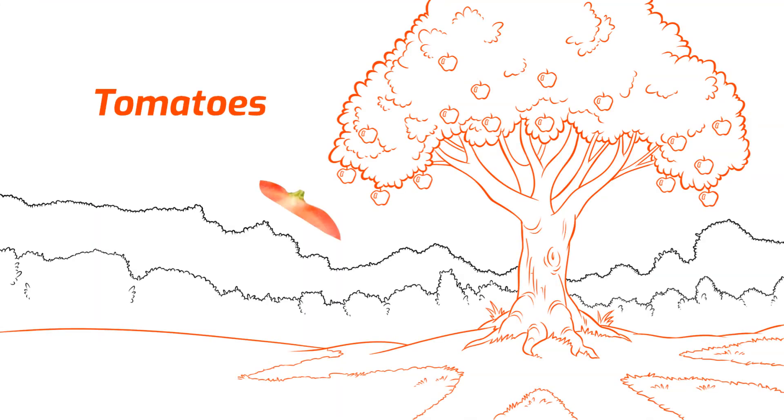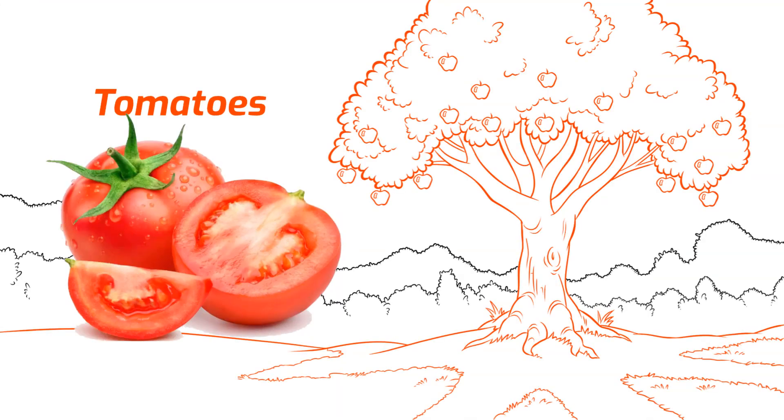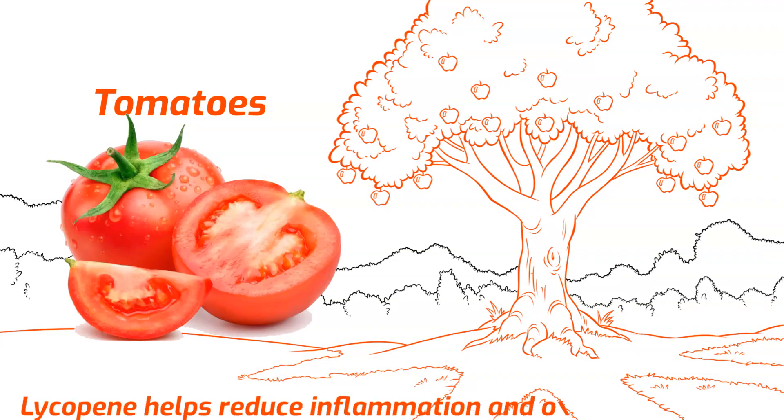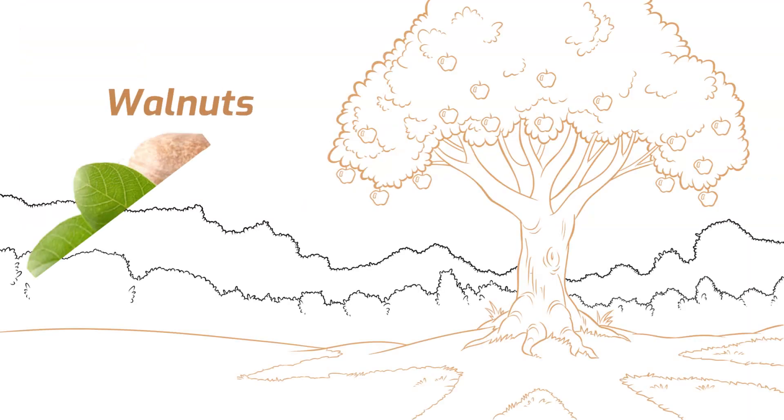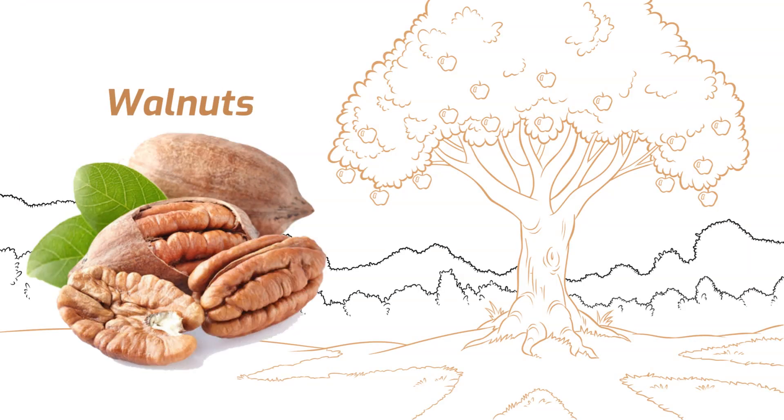Tomatoes are rich in lycopene, a powerful antioxidant that may improve prostate health. Lycopene helps reduce inflammation and oxidative stress in the prostate, potentially lowering the risk of prostate cancer and other related issues. Walnuts, high in omega-3 fatty acids, can improve sperm quality. These healthy fats help maintain the structure of sperm cells and enhance their motility, increasing the chances of successful fertilization.